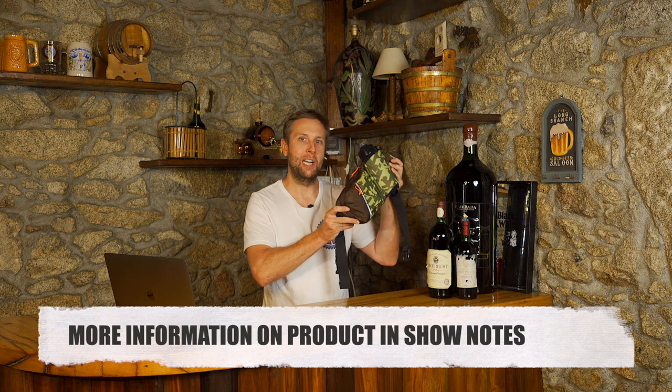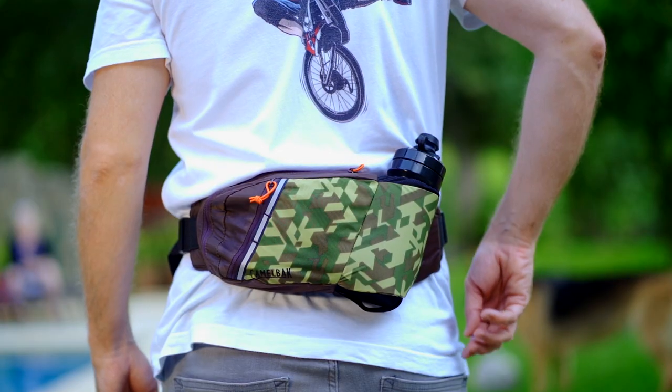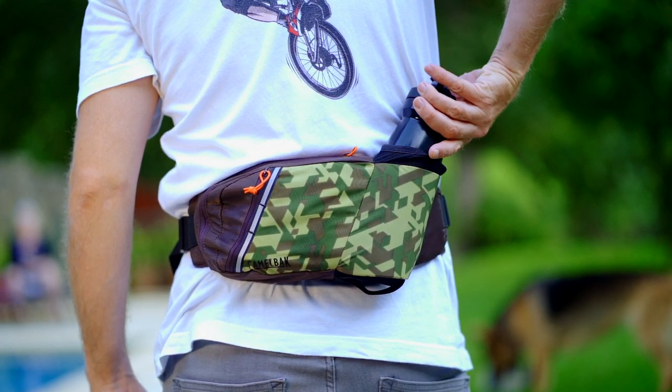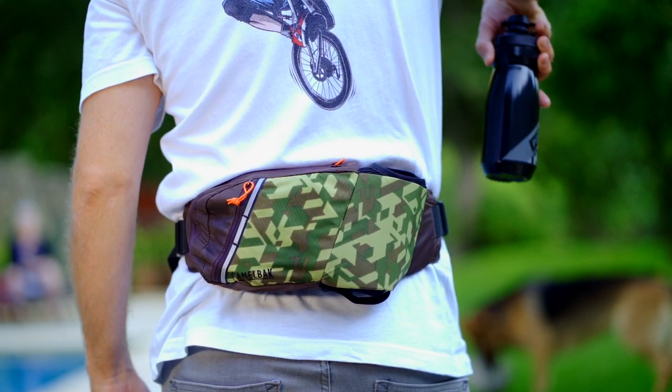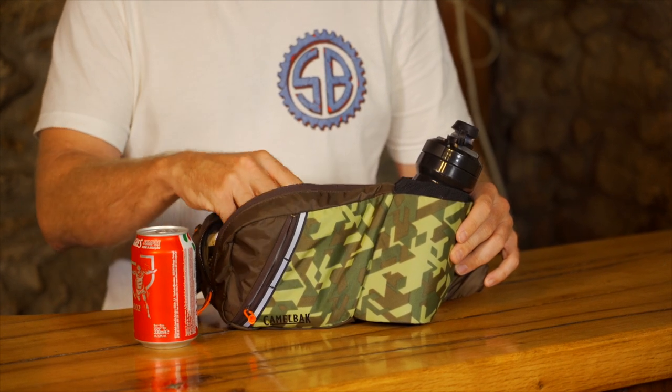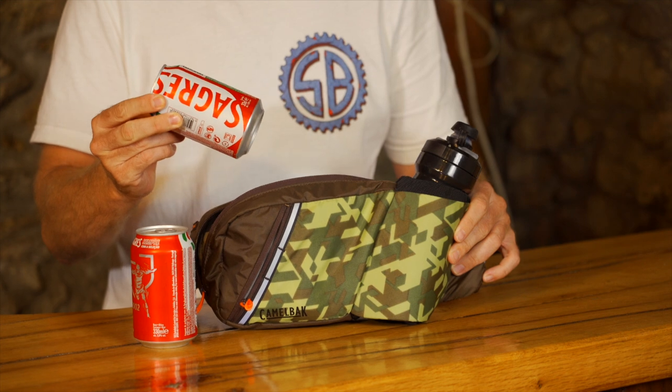Riders, if you like the bag, you like the review, and you like Sam's Bikes, the links are in the show notes. I do earn a small commission, but it does help the channel grow. Some riders might call it a fanny pack, others might say it's another unnecessary bag — but for me, this is the best bag I own right now. The new Podium Flow holds a few tools, a phone, some food, and 620ml or 21 ounces of water — or two full cans of beer and 625ml of water. So this is my new favorite bag.